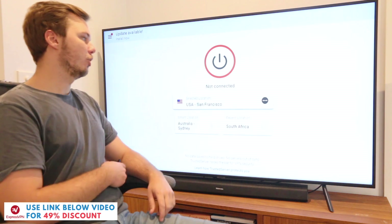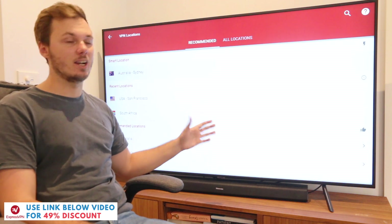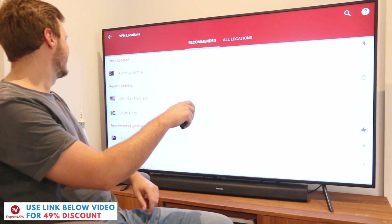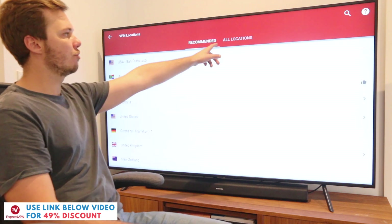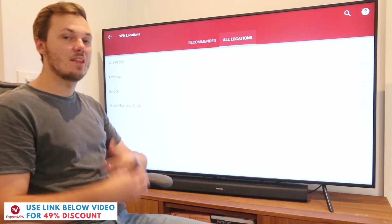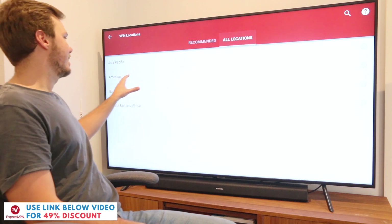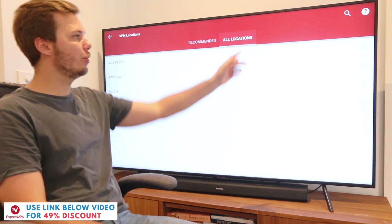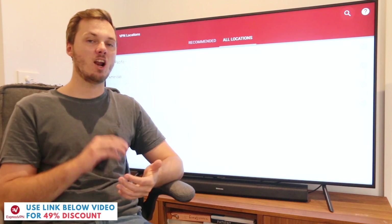I'll just go ahead and click on that one and now once I'm here I get some recommended servers and locations that I can connect to. If I scroll down the list we have Australia, United States, South Africa and the list pretty much goes on, or alternatively I can go over to the right-hand side and go to all locations. I can click on that one and then this categorizes countries by specific regions such as Asia Pacific, the Americas, Europe, Middle East and Africa, and alternatively I can go over to the search icon and search for a particular city or location.